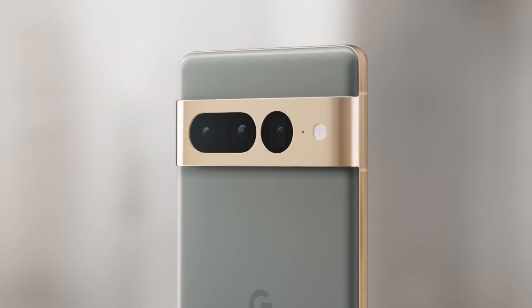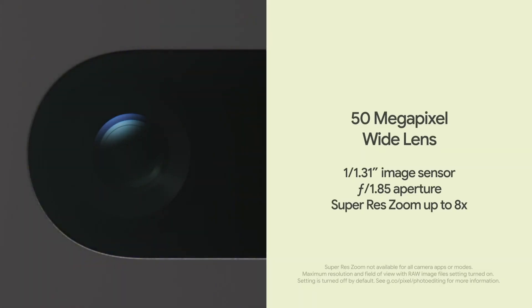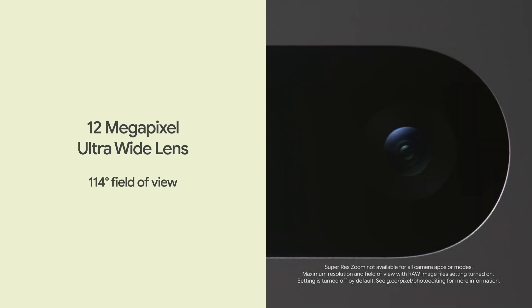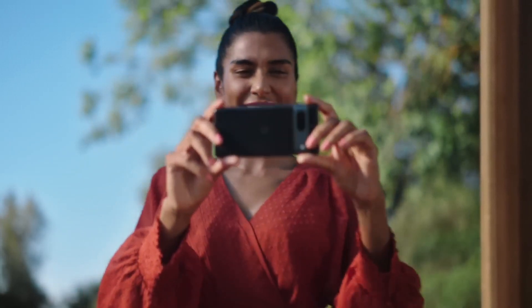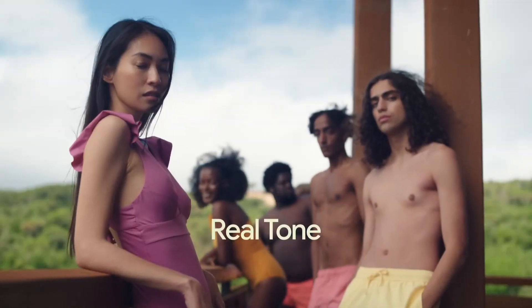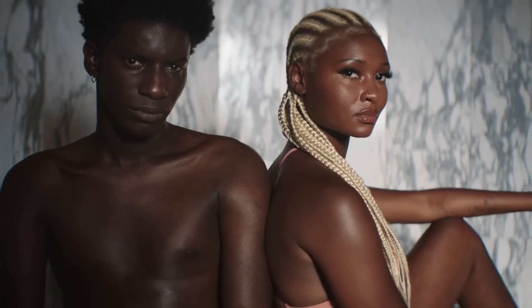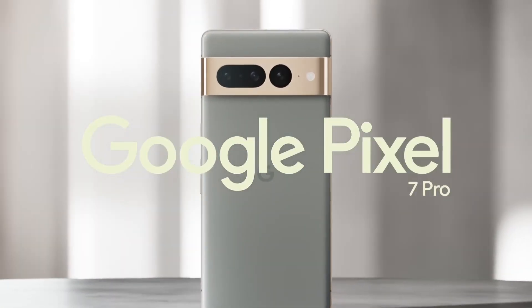The real highlight of the Pixel 7 Pro is its camera system, featuring a 50MP primary sensor, 12MP front camera, and advanced software capabilities. With features like Super Res Zoom, Night Sight, and portrait mode, you'll capture life's precious moments with unparalleled clarity and detail. The phone also boasts advanced video capabilities, including 8K recording and stabilization.